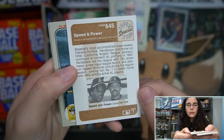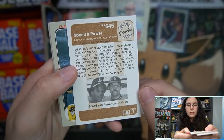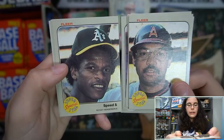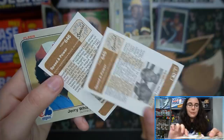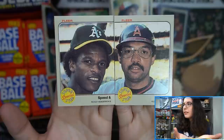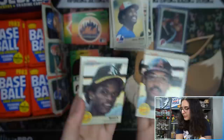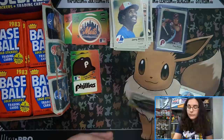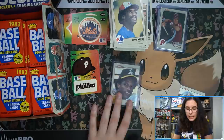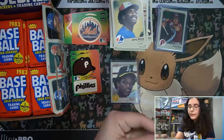Looks like an insert or something — 'Speed and Power Superstar Special,' number 645. I'm not seeing him on my list. Oh wait — it looks like a puzzle card! 'Speed and Power.' Let me finish off this pack and put these cards together. And — Ricky Henderson and Reggie Jackson! I like that a lot. I do have Ricky Henderson on the list. I know it's not a base Ricky Henderson but I'm going to sleeve and top load it. I'll do the Reggie Jackson as well — executive decision, because I like the puzzle.